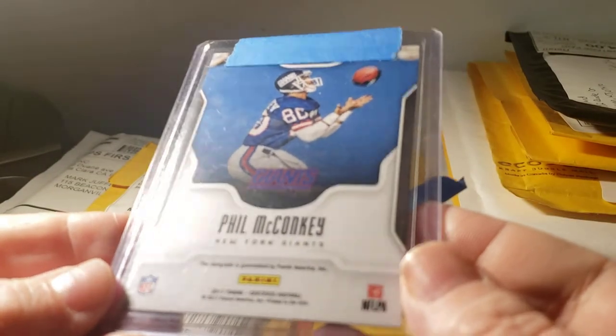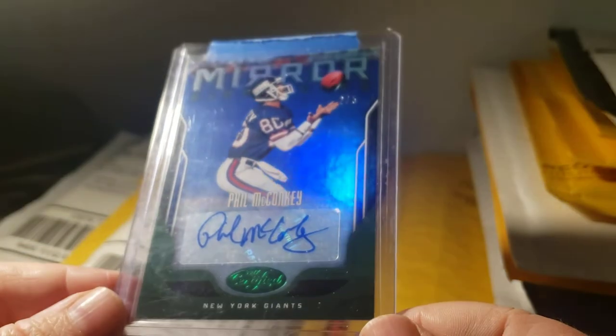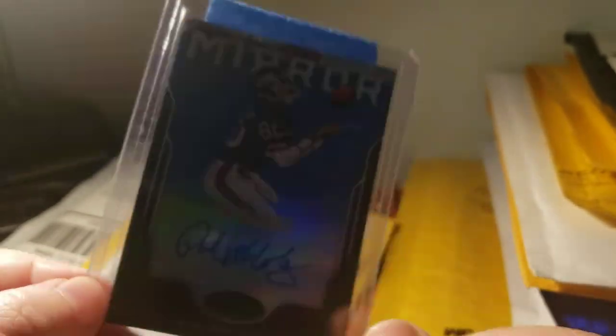This was a really nice pickup for me. It's a 2017 Phil McConkie Certified Emerald Mirror Signature numbered 2 out of 5, so I'm really happy to get that card. I used to have his autograph — I got rid of it when I resold my collection — but this one I'm keeping, and it's actually nicer than what I had the first time.